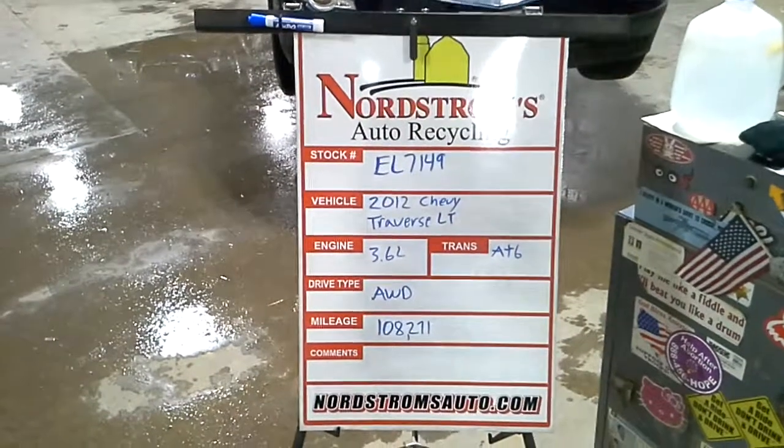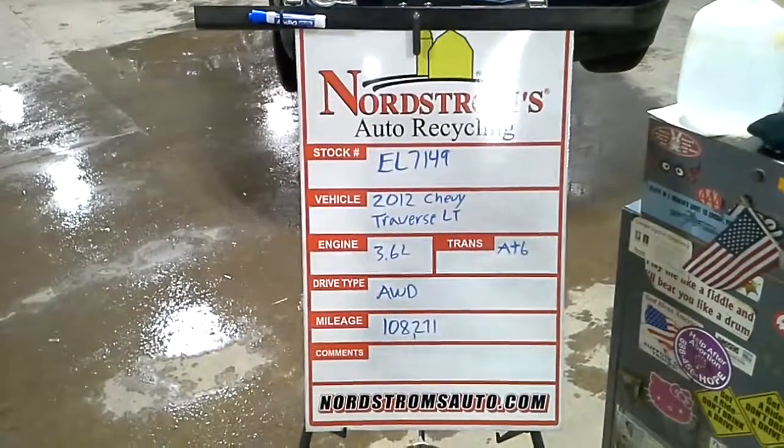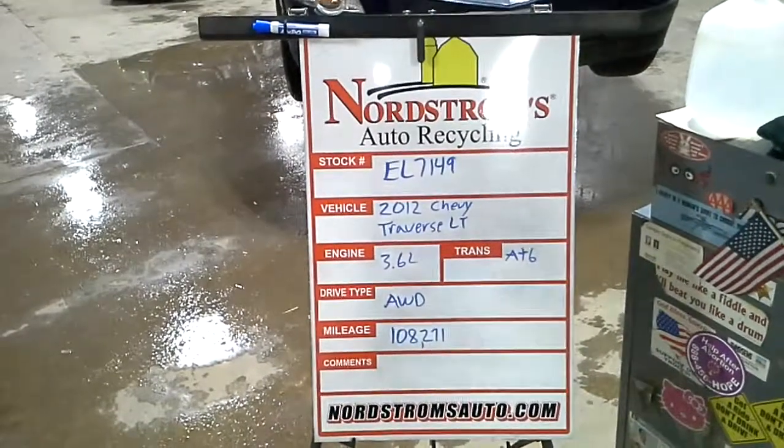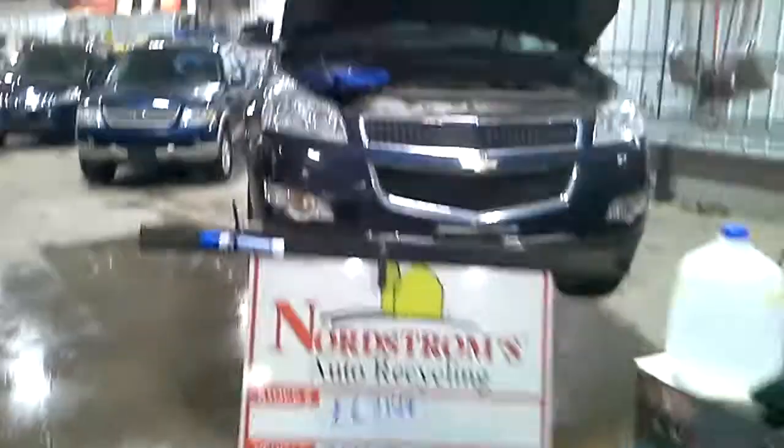Stock number EL7149, 2012 Chevy Traverse LT, 3.6 liter, automatic six-speed, all-wheel drive with 108,271 miles.